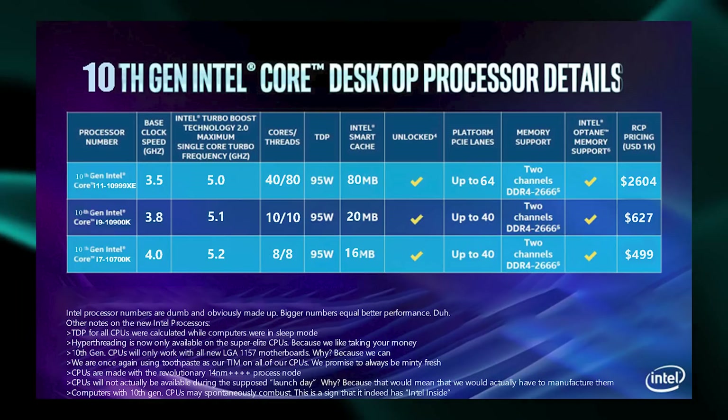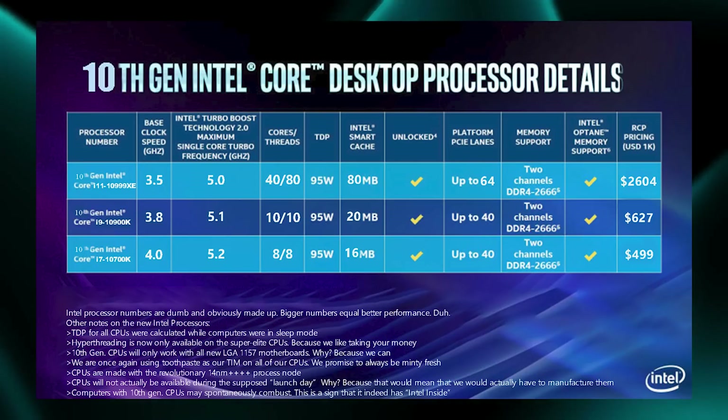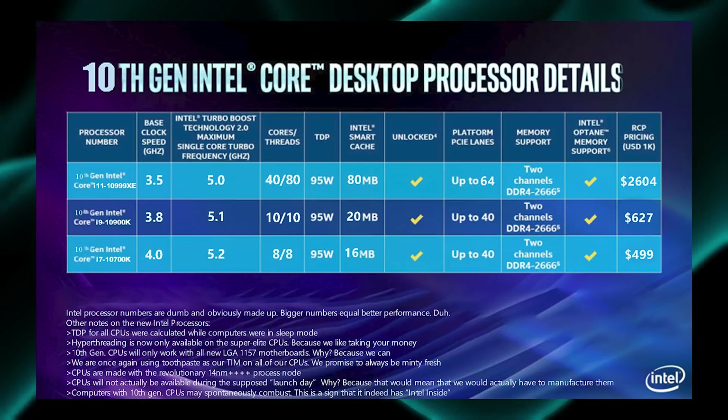The i7 10700K is going to be a lot more expensive than the 9700K, even though it's barely an improvement.